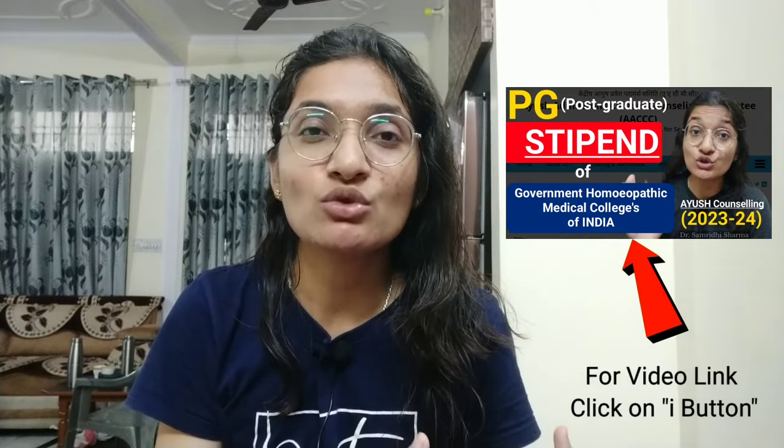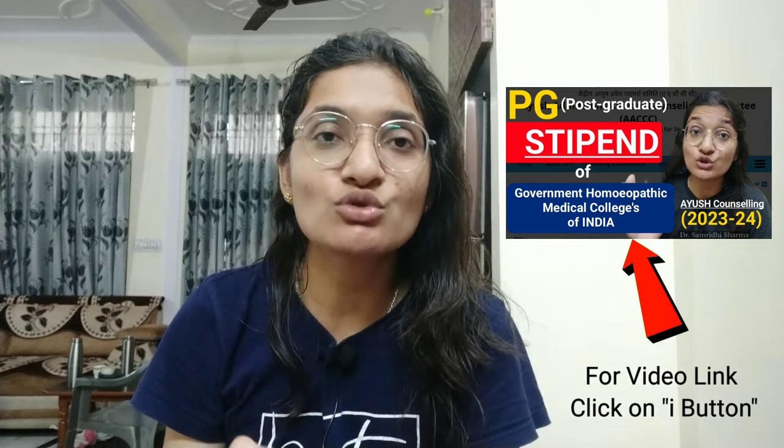Hello everyone, welcome to our YouTube channel No Homeopathy. I am Samradi Shamai and in today's video I am going to give you information on the PG Homeopathic Stipend in two institutes: first, the NIH National Institute of Homeopathy Kolkata, and second, RBTS Government Homeopathic Medical College in Bihar. Students have been continuously asking about these in the comment section of my previous video, so let's start.